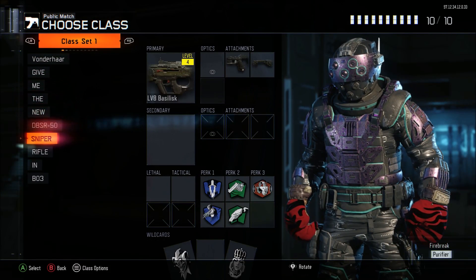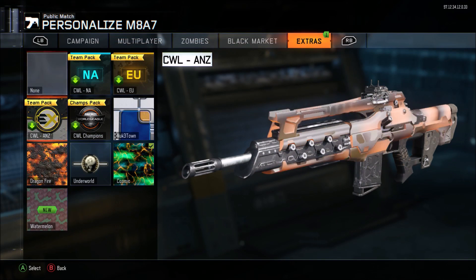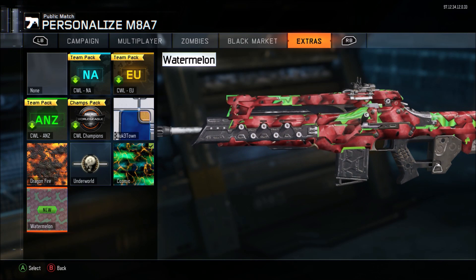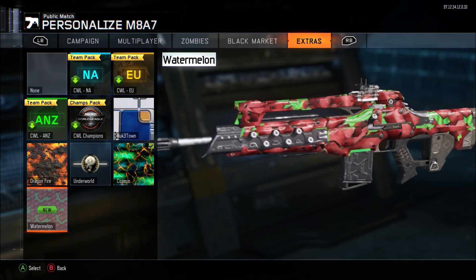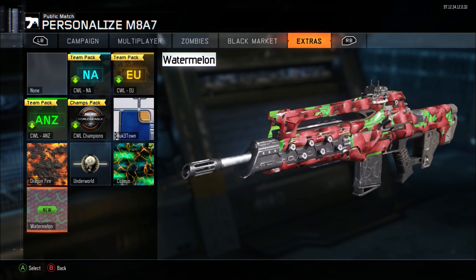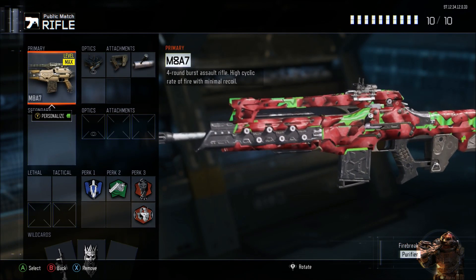I'll show you guys some gameplay in a private match so you can see what this camo actually looks like. Honestly, it doesn't look bad and it's actually pretty animated toward the green part. I kind of like the camo. I mean, I don't play Black Ops 3 a bunch, but at least I have a limited time camo that not many people will have unless they logged in today. It's definitely probably one of the nicer camos in my opinion — I'm digging it, I could see some people running around with this.